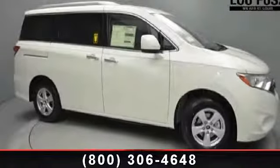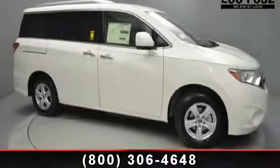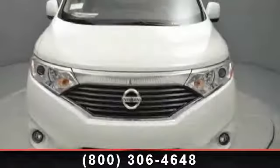Presenting the 2014 Nissan Quest SV. If you are looking for a first-rate auto, this one could be yours today.